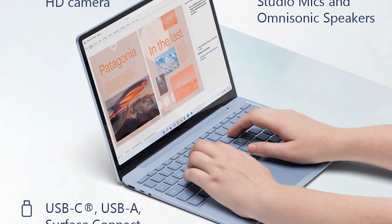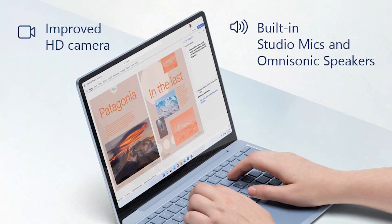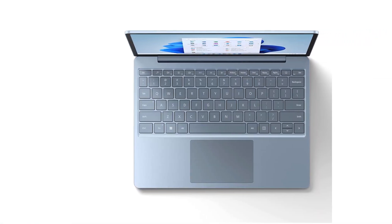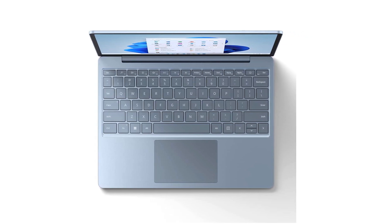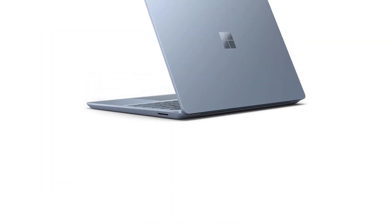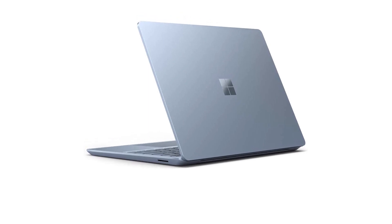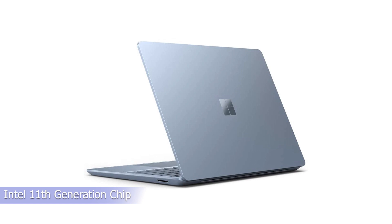Smaller than the latter, this portability-first laptop targets everyday productivity users on the go. Microsoft has refreshed its in-between portable, the Laptop Go, which occupies the middle ground between its small Surface Go 3 tablet and the conventional Surface Laptop 4. The Surface Laptop Go 2 is a modest update to the original, replacing the processor with a faster Intel 11th generation chip and tweaking a few components.